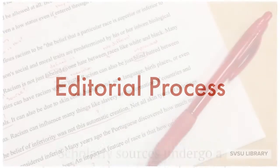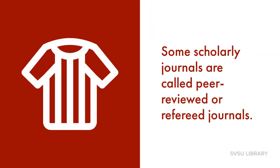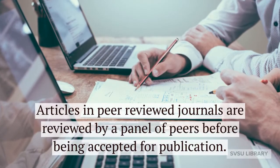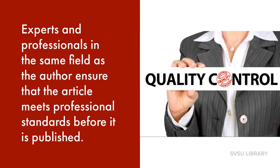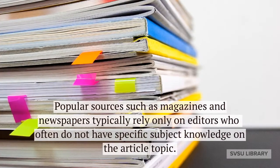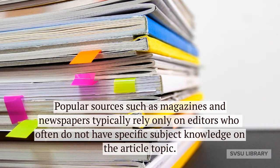Editorial Process. Scholarly sources undergo a rigorous review process before they can be published. Some scholarly journals are called peer-reviewed or refereed journals. Articles in peer-reviewed journals are reviewed by a panel of peers before being accepted for publication. Experts and professionals in the same field as the author ensure that the article meets professional standards before it is published. Popular sources such as magazines and newspapers typically rely only on editors who often do not have specific subject knowledge on the article topic.